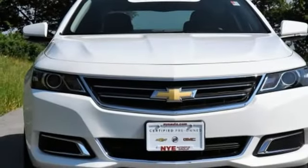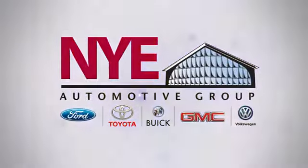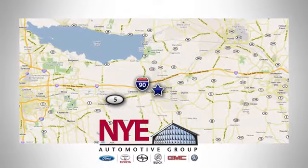Make a statement in this Impala. Drive it home today. The Nye Automotive Group has been the premier dealership in Oneida for vehicle sales and service for over 40 years. We are conveniently located on Route 5 in Oneida.